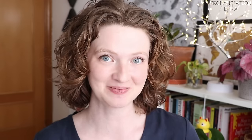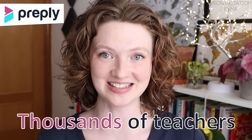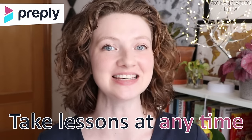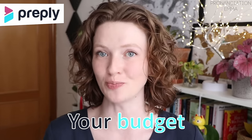Now, besides subscribing to my channel and watching this video, one of the best ways to improve your English pronunciation and speaking skills is by receiving feedback from a qualified and experienced English teacher in one-to-one lessons. And Preply is the perfect platform to help you find your perfect English teacher. Preply has thousands of English teachers to choose from all around the world. You can take lessons at any time and find the perfect teacher who fits your needs, your schedule, as well as your budget.